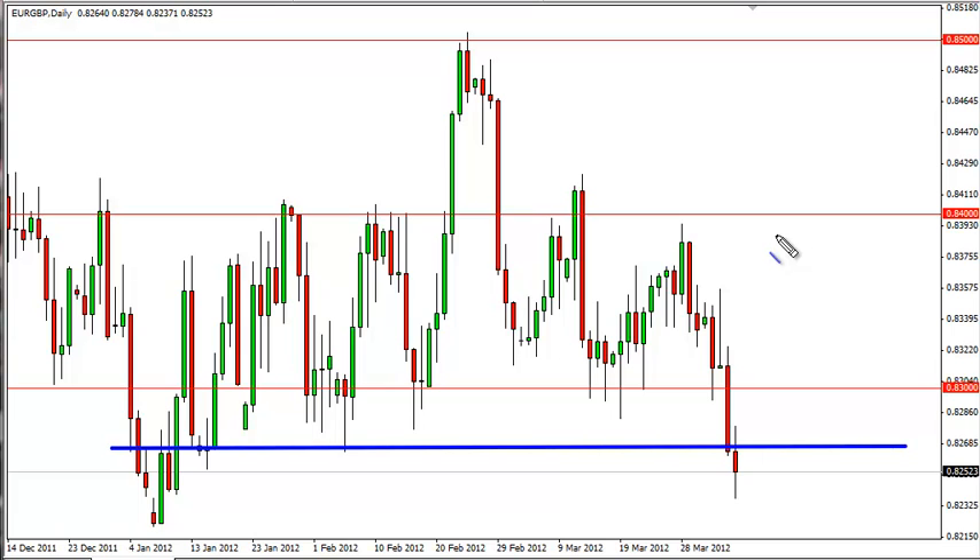If we can break lower, we'd sell as well, but any rally in this pair should be treated with suspicion and faded at the absolute first sign of weakness.